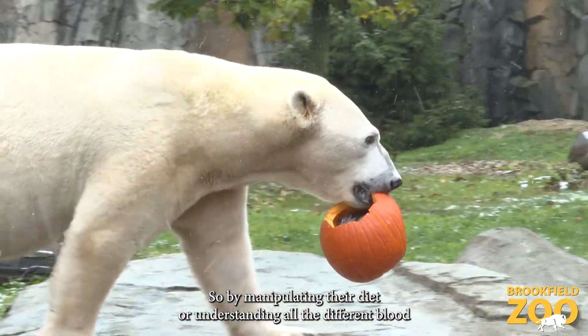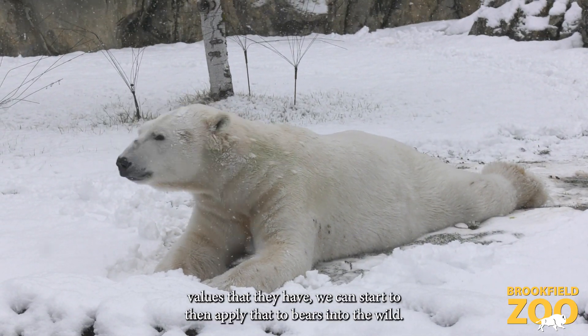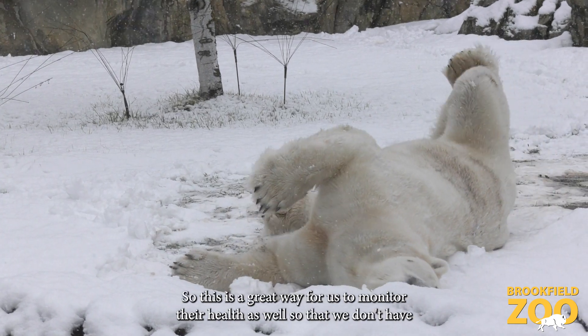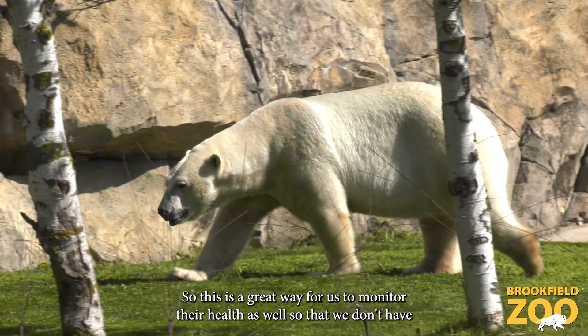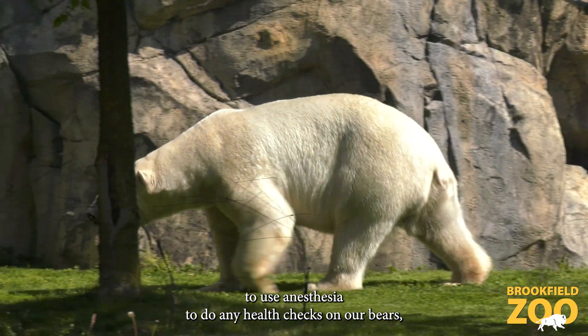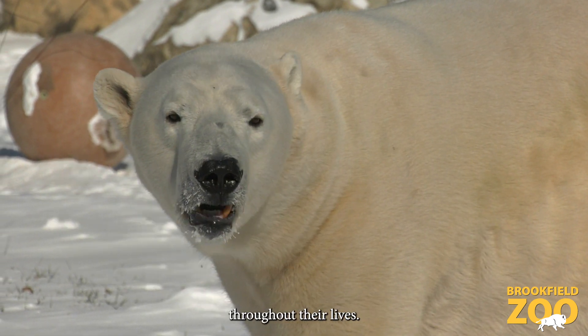By manipulating their diet or understanding all the different blood values that they have, we can start to apply that to bears in the wild. This is also a great way for us to monitor their health so that we don't have to use anesthesia to do any health checks, and so we can regularly check the bears to make sure that they're healthy throughout their lives.